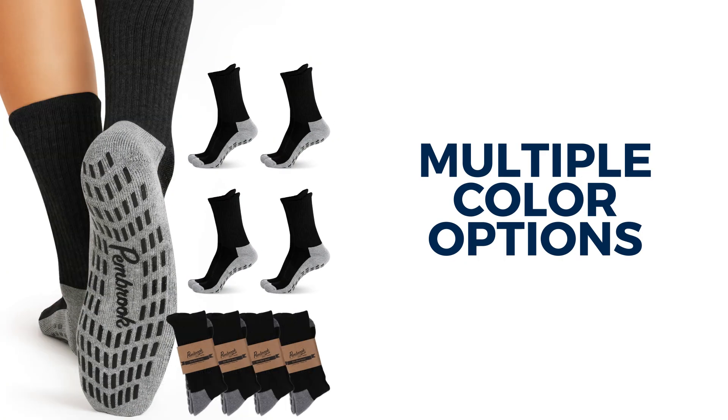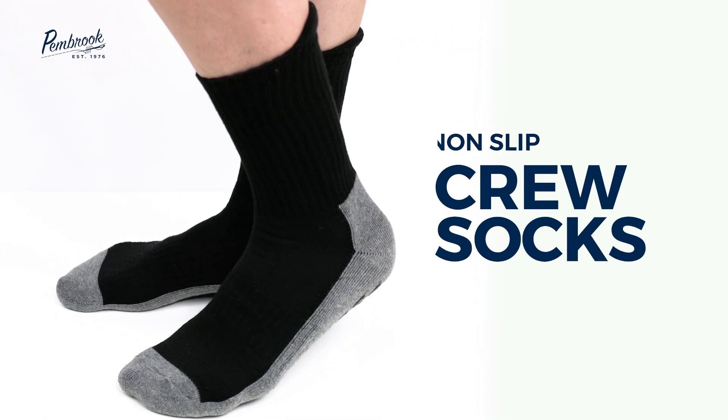Available in a variety of colors to suit your style. Upgrade to Pembroke Crew Socks today.